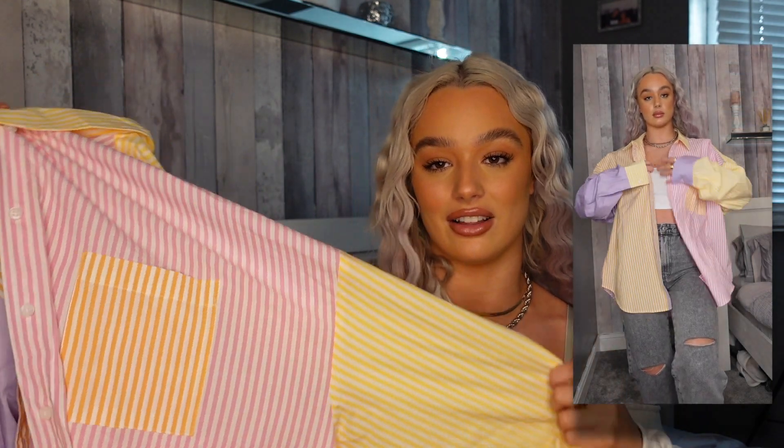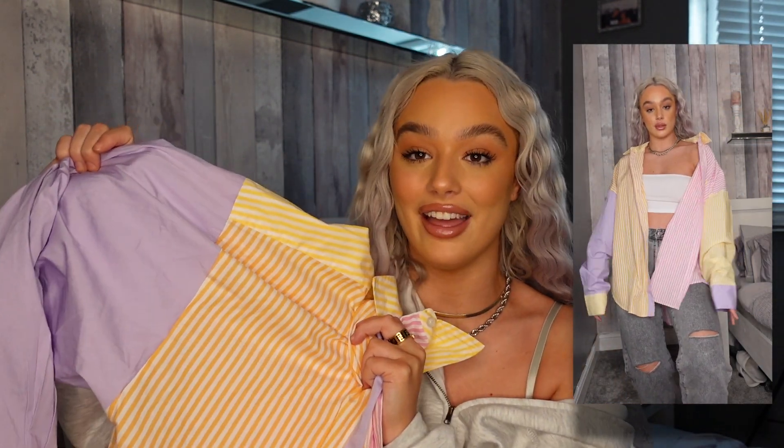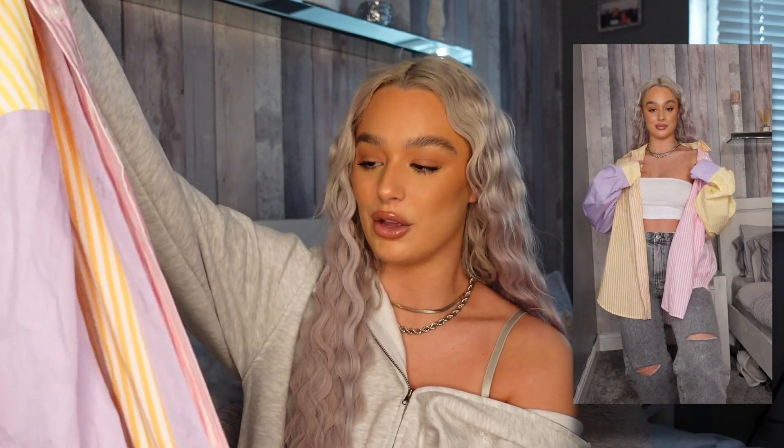I saw this shirt on TikTok and as soon as I saw it I was like, I need to get that in my life. They only had a size 18 left on the website, which is a lot bigger than I actually am, but I think it's the perfect oversized fit. I'd wear this with jeans, a white crop top, or cycling shorts — a coat would look sick underneath in the summer. It has every color of the rainbow on it. This is from the ASOS Design section and it fits me perfectly exactly how I wanted.